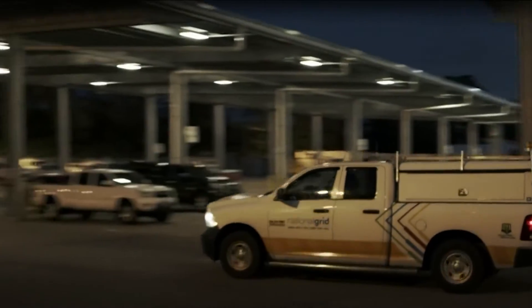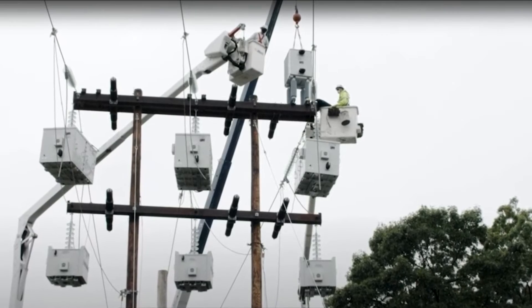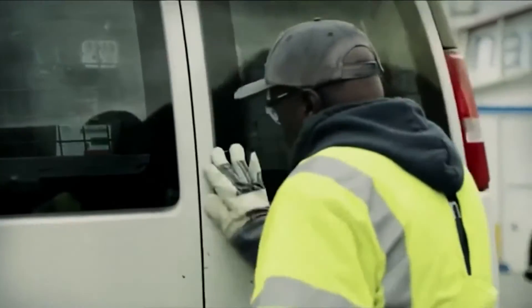National Grid also focuses on the largest outages first. We start to work those immediately and work our way down through our restoration priority list until we ultimately get down to what we call singles — an individual customer that's out. It doesn't mean they're any less important to National Grid, but the way our restoration priorities are established, we need to work the largest jobs first and then work our way down.